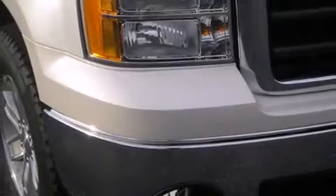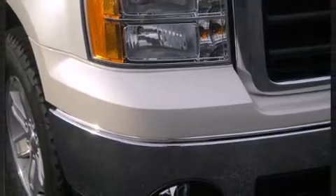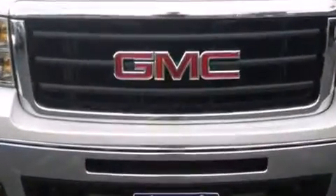The 2011 GMC Sierra 1500. It features an automatic transmission, four-wheel drive, and a powerful eight-cylinder engine.